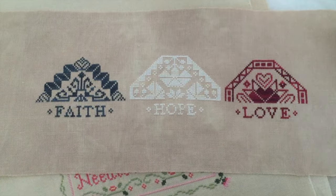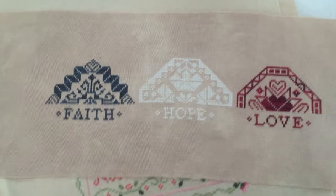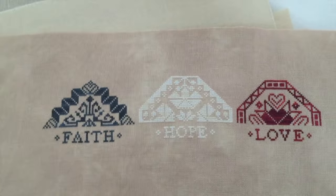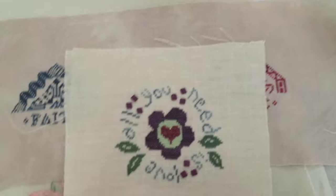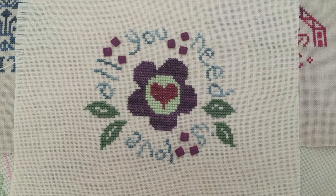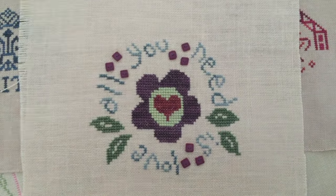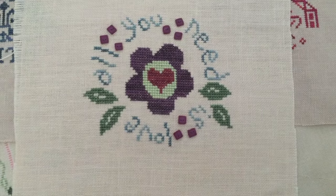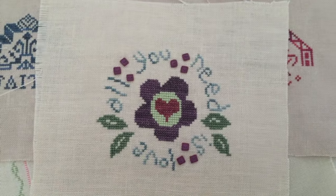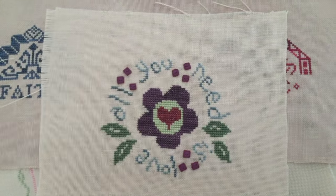Here's a little Quaker - Faith, Hope, Love. I'm not sure who this pattern is by - it was a long time ago that I stitched this. I think this is a little Trilogy freebie. It's one of those where Heart in Hand, Bent Creek, and another designer joined up and created a Trilogy. I can't remember who the other one was - sorry for the shaky camera.